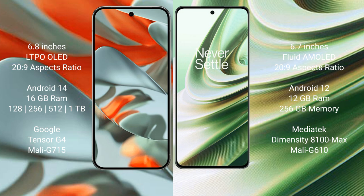The Google Pixel 9 Pro XL runs on the Android 14 operating system, while the OnePlus 10R runs on the Android 12 operating system. The Google Pixel 9 Pro XL comes with 16GB RAM and storage options of 128GB, 256GB, and 512GB internal storage.